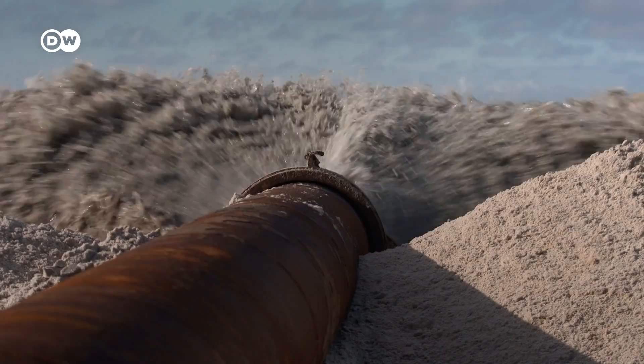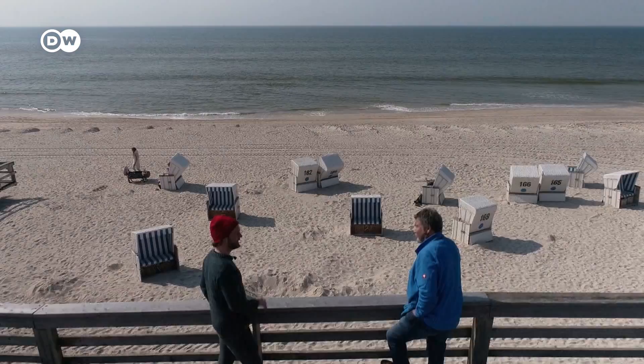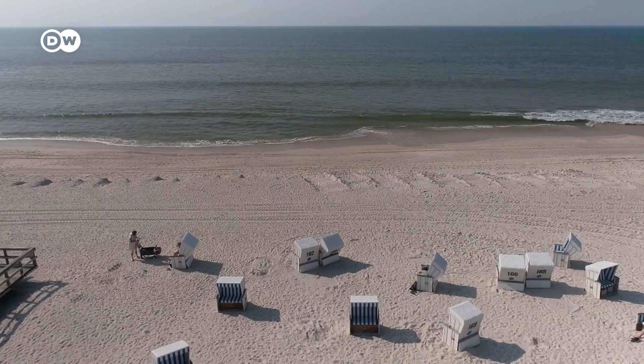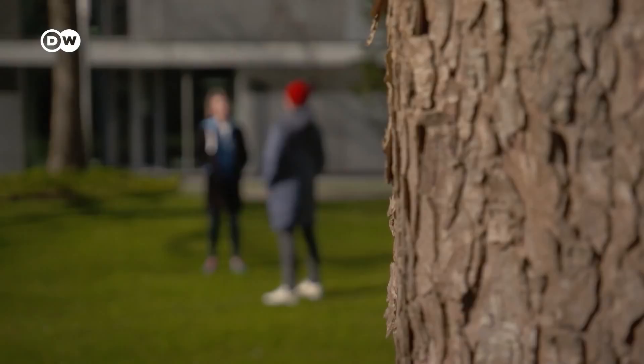It's an entertaining sight for passers-by, but for taxpayers it's expensive. In this year alone, replacing sand in Zult cost almost 14 million euros. The North Sea island's beaches have been nourished with sand since the 1970s — a never-ending tug of war between the sea and the islanders. The measure has often come under fire because of its cost, and it also has ecological consequences which environmentalists say have been largely ignored.